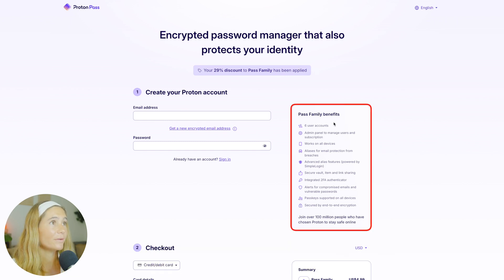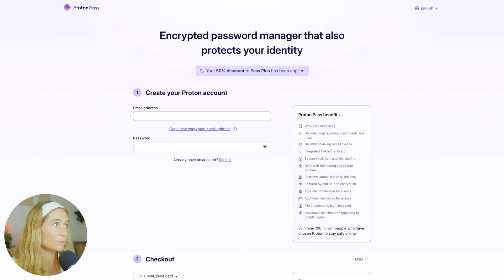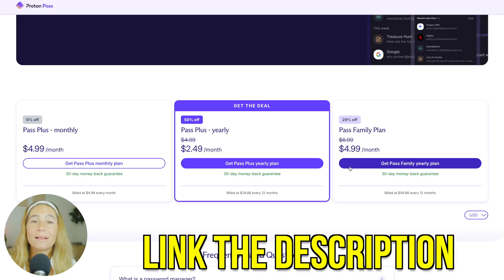The family plan benefits include six user accounts, an admin panel to manage users and subscriptions, works from all devices, advanced alias features, secure vault, two-factor authentication, alerts, passkeys, and secure end-to-end encryption. If you want to check them out, the link is down below.